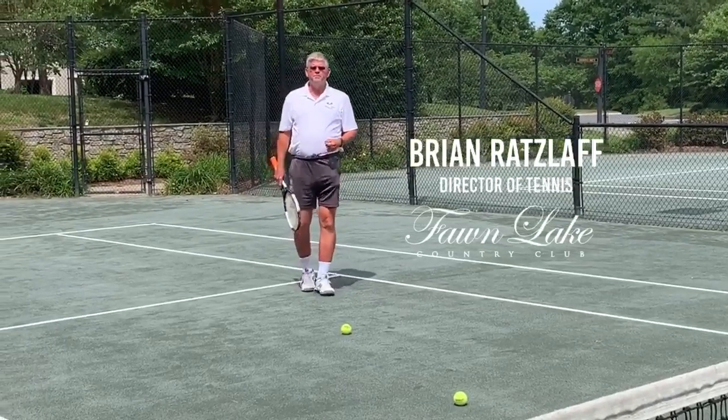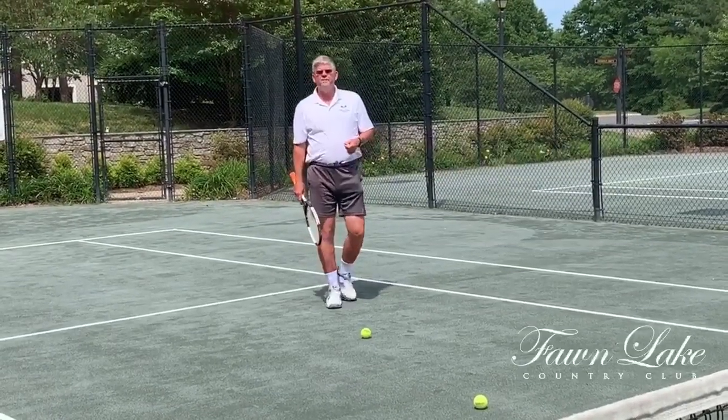Hi, I'm Brian Retzloff, USPTA Elite Professional and Tennis Director here at the Fawn Lake Tennis Center.